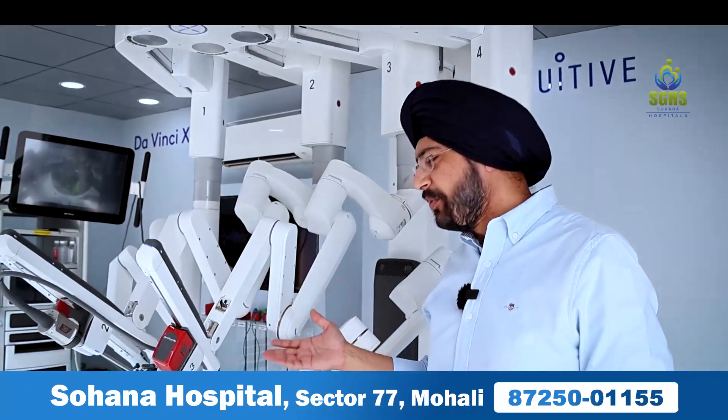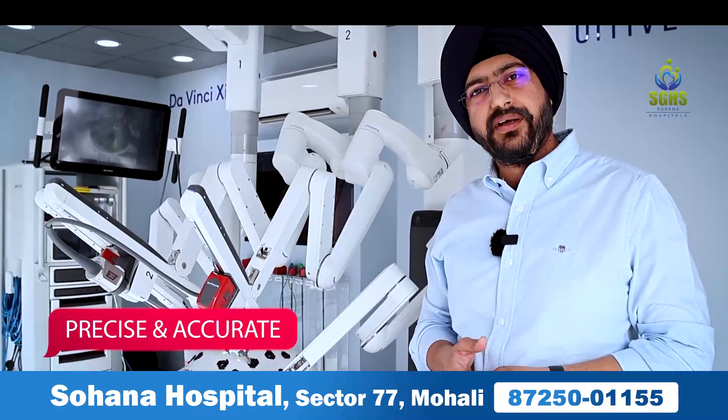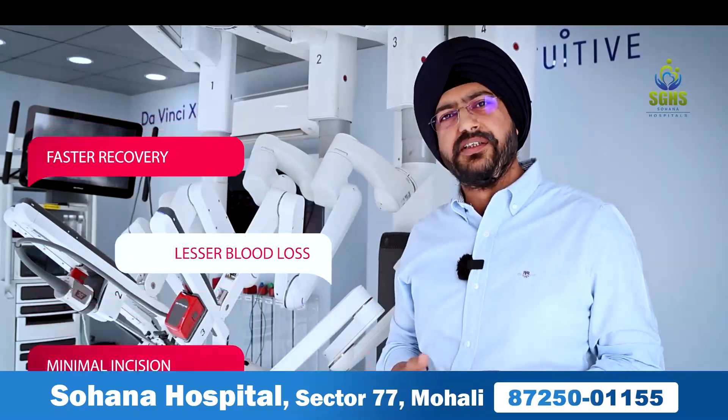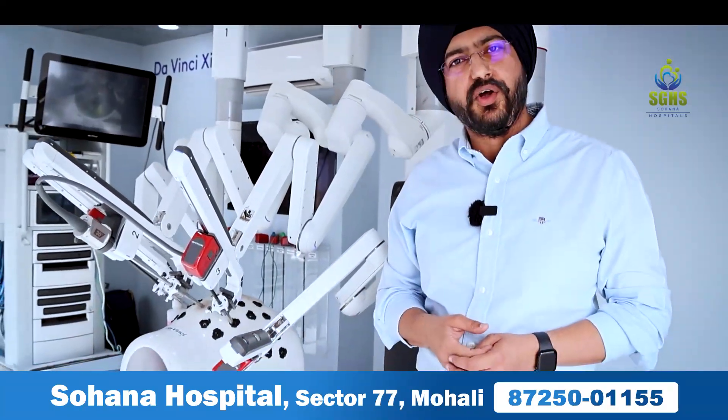What are the advantages of this robot? With this precision technology, what we can do for our patients is provide better care, faster recovery, lesser blood loss, and minimal incisions. The bigger, larger surgeries from which patients are afraid can be done with good precision with this technology.